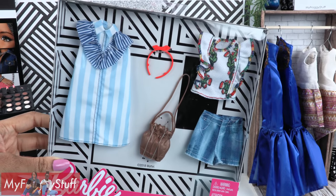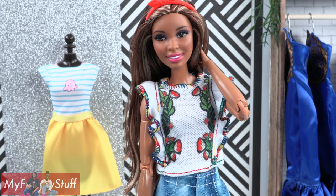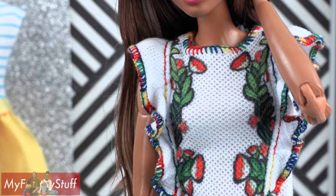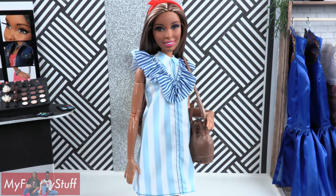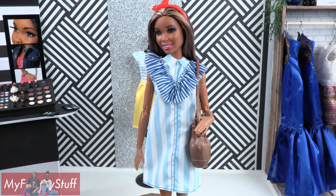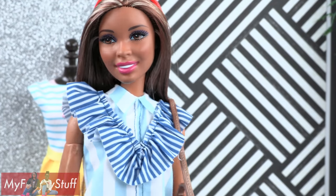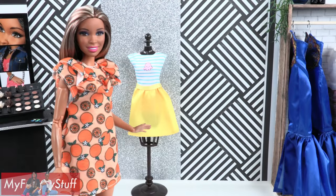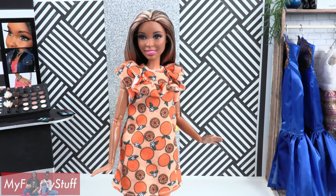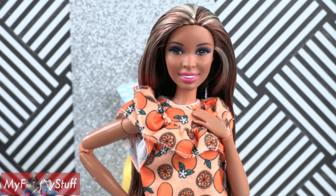This fashion pack gives us new denim shorts that have a raw edge at the bottom. Sophie is wearing a white ruffled top with a rainbow trim along the edge and a red headband, or she can wear blue stripes with ruffles and a brown bag. Wow, this store has a lot of ruffles today!